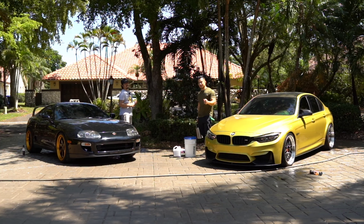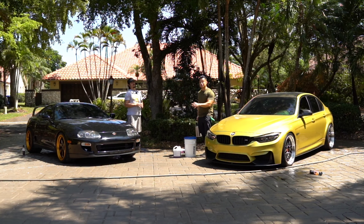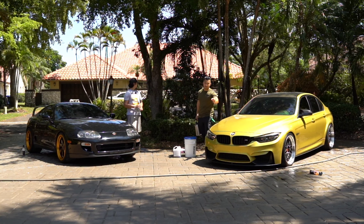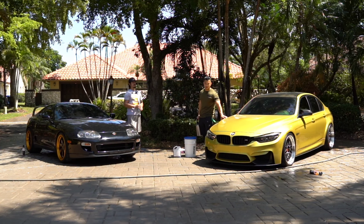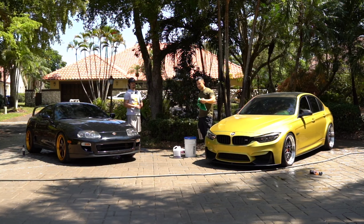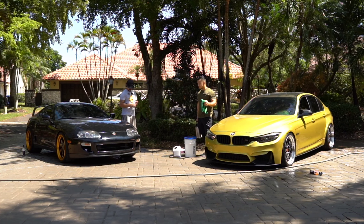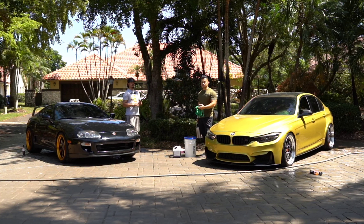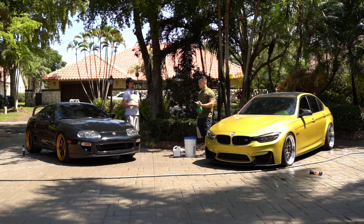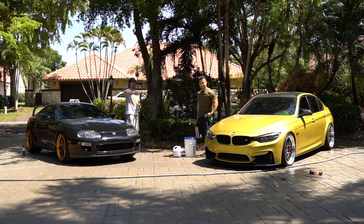So this ends episode one of this wash series — between a 1998 historic Supra that has a ton of mods coming up, and also my, like my friends would say, piss-colored yellow F80 M3, which is Austin Yellow. Tune in for episode two. Episode two we're going to be filming right now into whatever episode we get into, but I wanted to break this down and go a little bit more in depth. If you guys have any questions about the wheel cleaning process, leave a comment down below. I'll link his Instagram and he may possibly start a YouTube channel in the future. Standby for episode two.